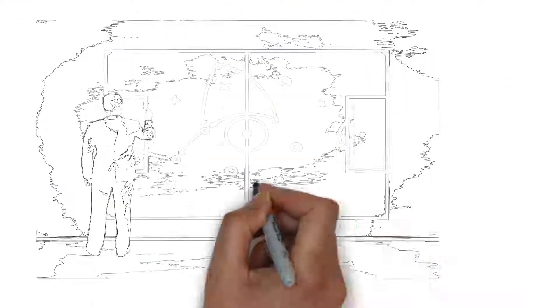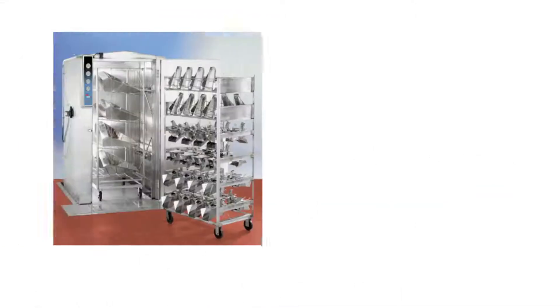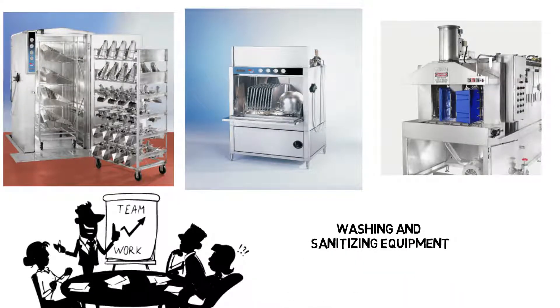Preparing an attack plan prior to attendance will ensure a worthwhile experience. Enjoy the show and visit Douglas Machine Corp. to discuss a washing and sanitizing equipment solution for you.